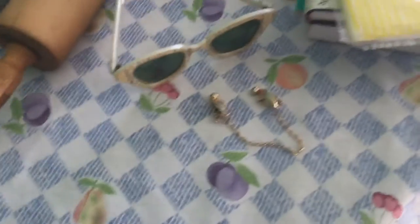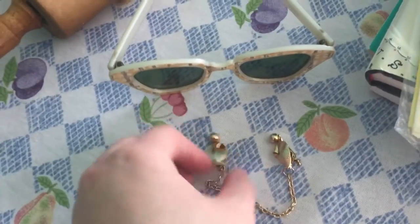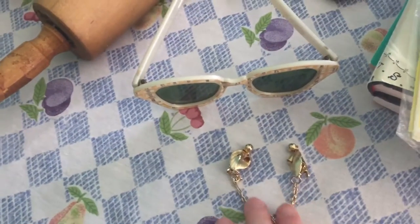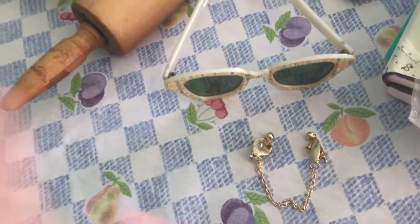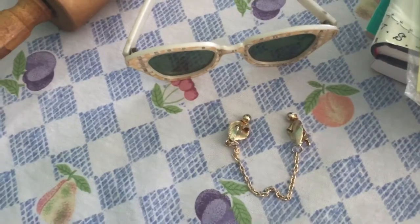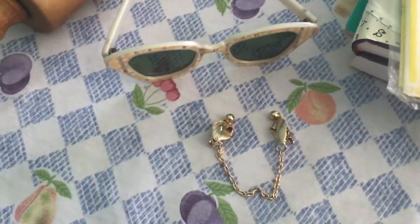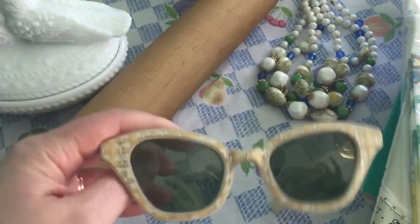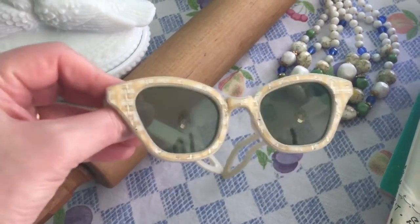I'll start here at the front — this is a sweater clip, a vintage sweater clip. It would go on both sides of the sweater just to hold it together. I don't have any of these and I really did want one. I paid 79 cents for it.